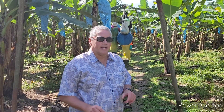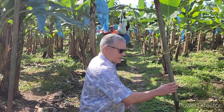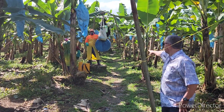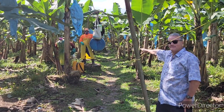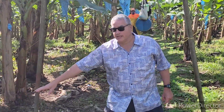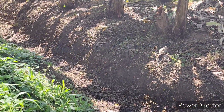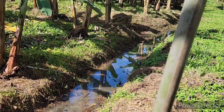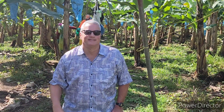You can actually see some people working and cultivating them right now — there are people there, and you can see a whole bunch more in the distance. Look down here — it's a bit dry right now, but here's one of the irrigation canals. They're all over the plantation, going in this direction and that direction.